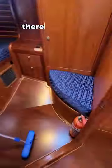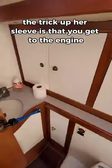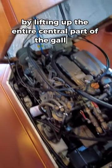All the way aft of the galley there is another double cabin along with a huge single head with a separate shower. And finally, the trick up her sleeve is that you get to the engine by lifting up the entire central part of the galley.